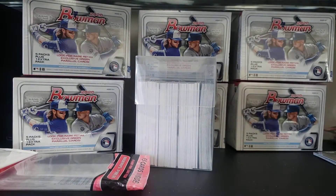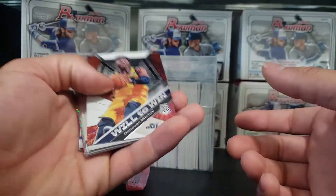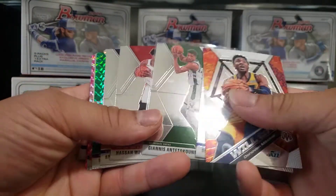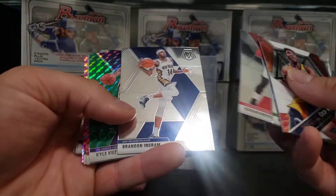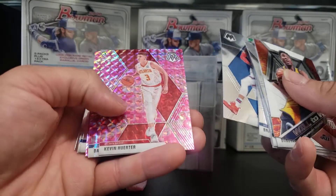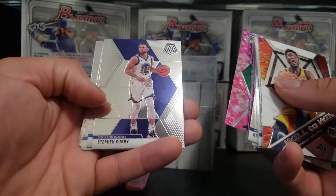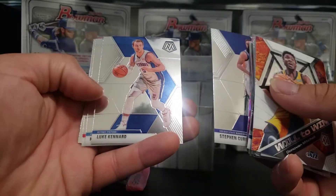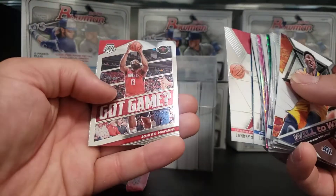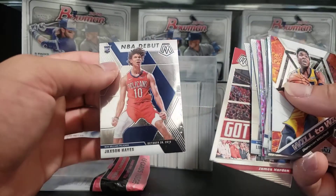I'll take a minute guys and show you what I opened up earlier, because I'm addicted to opening cards. We have some Donovan Mitchell, Donovan Mitchell, Giannis Antetokounmpo, Hassan Whiteside, Brandon Ingram, Kyle Kuzma, Martes Diabio, Kevin Herter, Danilo Gallinari, Grant Williams, Steph Curry, Luke Kennard, Hamidou Diallo, Landry Shamet, James Harden, and last but not least Jackson Hayes.